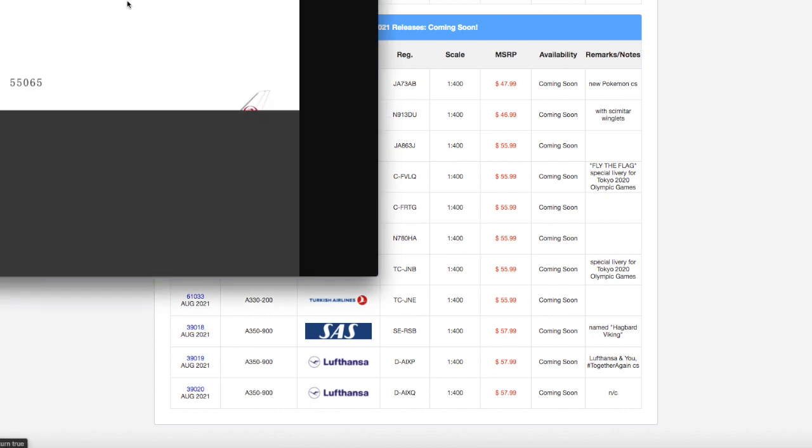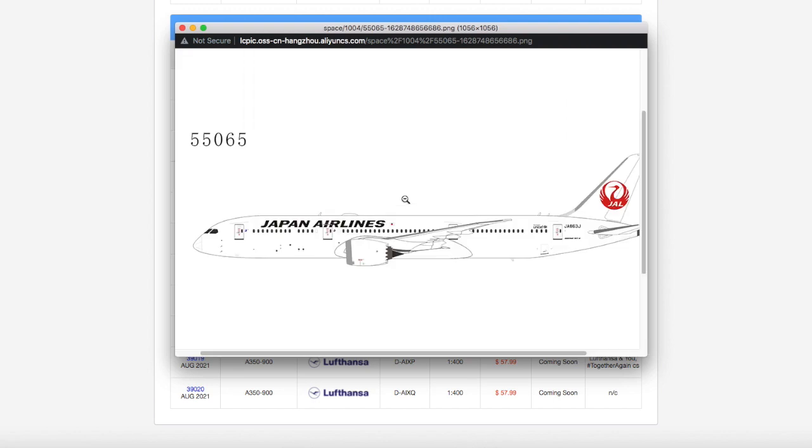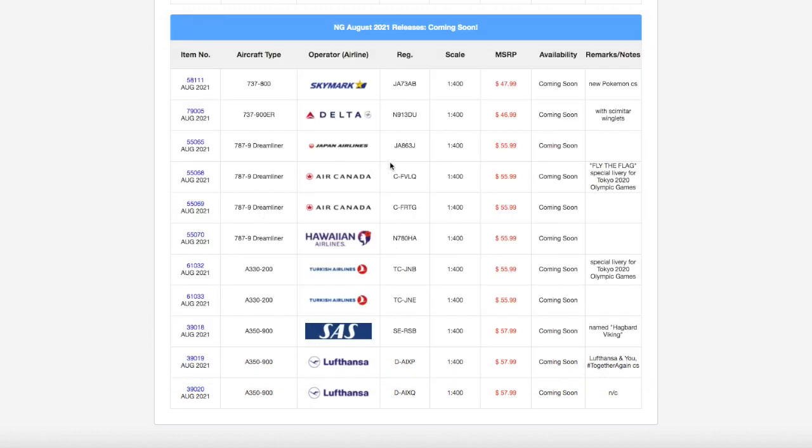Moving on down the line, we have this Japan Airlines 777-9 Dreamliner. It looks pretty nice. Of course, I don't need the model. The registration is JA863J. It's scale 1:400, and the price is $55.99.